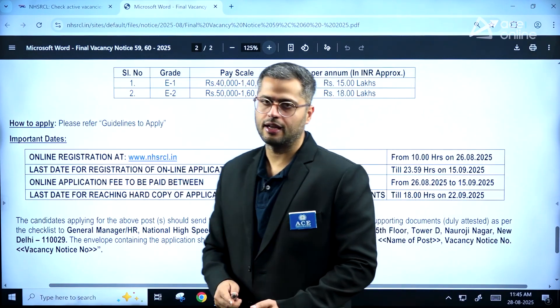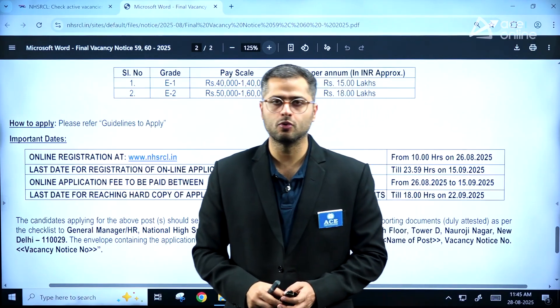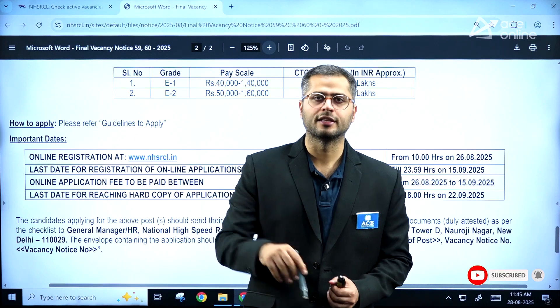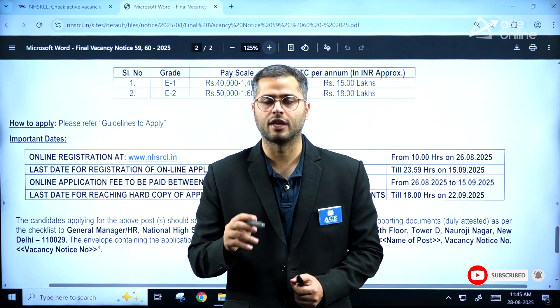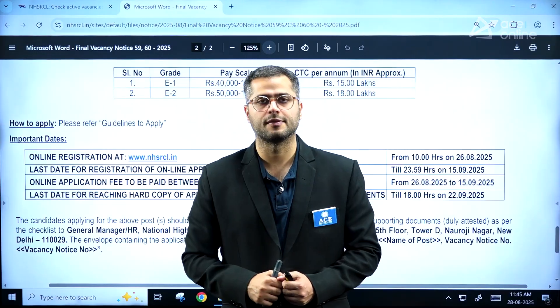If you are an interested candidate and fulfill the criteria with respect to the requirements, do apply — it's a good opportunity. Do like this video and share it with your friends if you think it will be helpful for them. Subscribe to our channel, and thank you for watching. I'll see you in the next video.